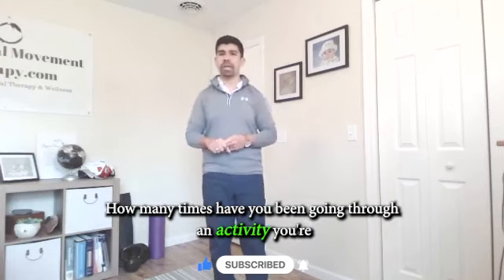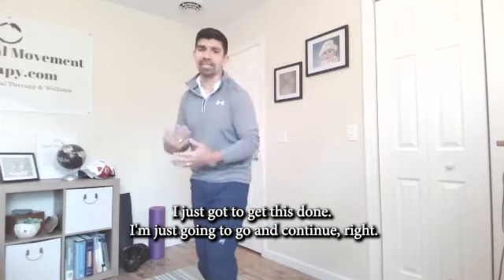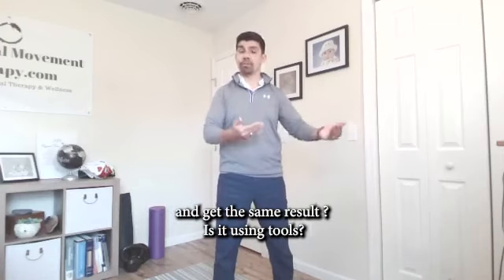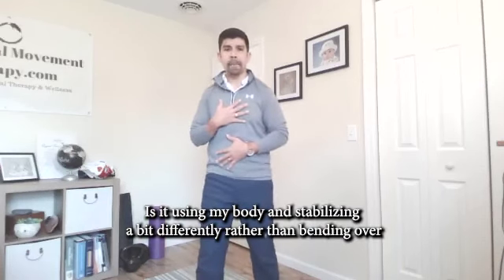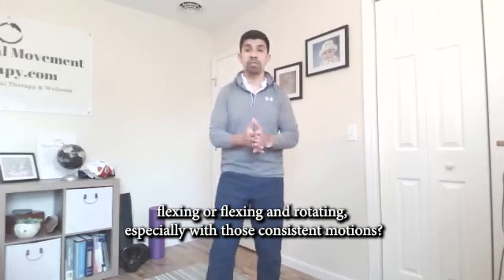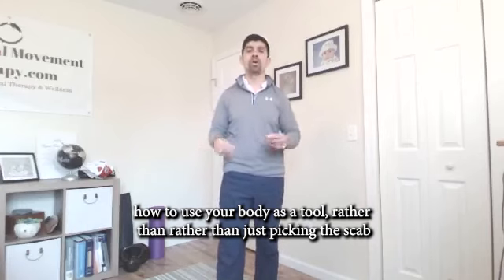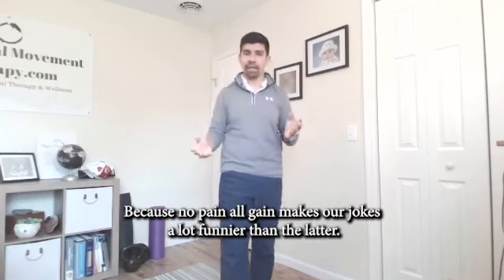How many times have you been going through an activity, noticing the leg pain is getting a little worse, and you say, I just got to finish, I just got to get this done? I would highly suggest that's a point in time where we need to listen to our body and ask, what's a different way I can do the exact same task and get the same result? Is it using tools? Is it breaking it up into parts? Is it using my body and stabilizing differently rather than bending over, flexing, or flexing and rotating? This is where functional movement therapy can help you use your body as a tool.